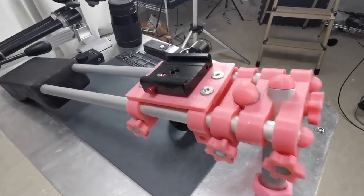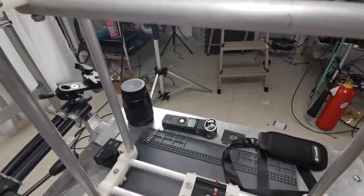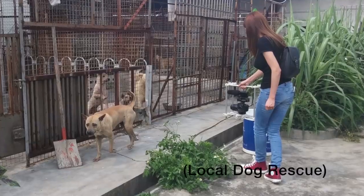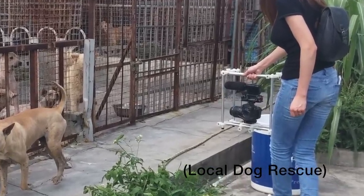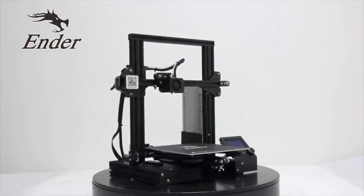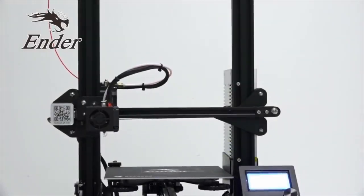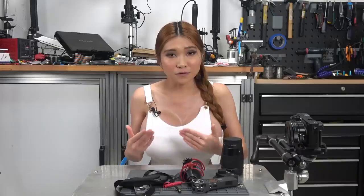I 3D print tons of little adapters and parts — I've even built entire camera mounts like this. The open source Creality Ender is under $200 and can print thousands of different standard pieces of photo gear, often in under an hour. It's a great investment for any photographer and they are my sponsor. I've got an affiliate link in the description box, so by supporting them you are supporting me and this channel.